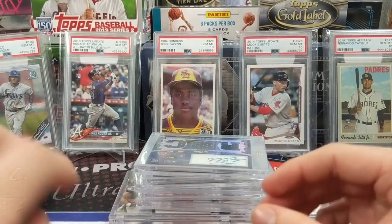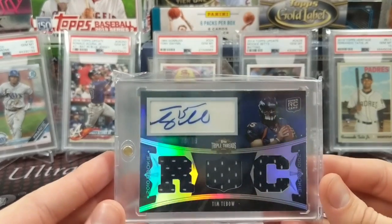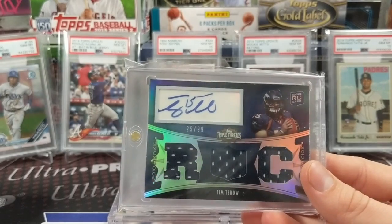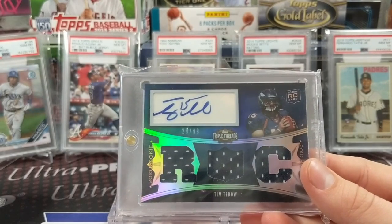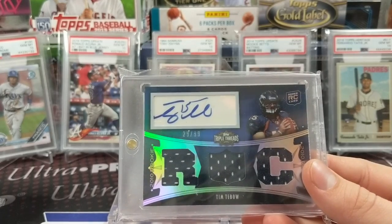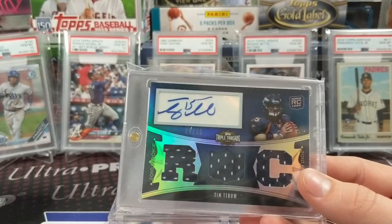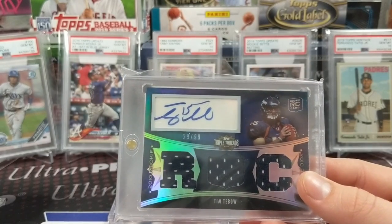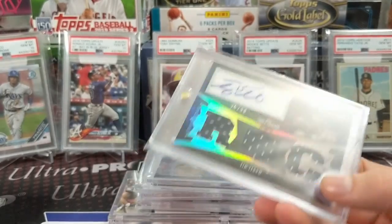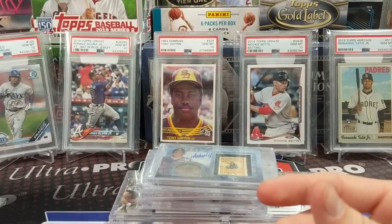Next up, a Tim Tebow rookie auto. I was a huge Tebow fan growing up, watched him in college, was hoping he'd do great things in the NFL — he actually did pretty well before things went downhill. It's a Triple Threads rookie patch auto. We bought this box from a Blowout Black Friday sale, hoping to pull some kind of Tebow card but not expecting to pull the patch autograph, so that was pretty sweet.